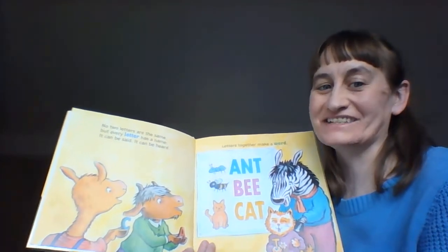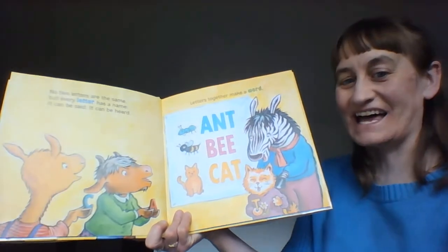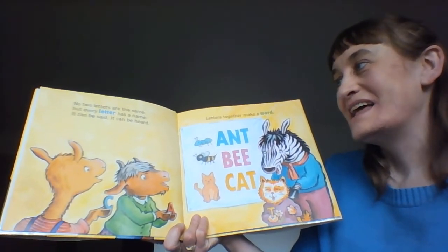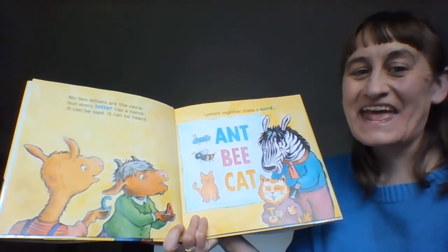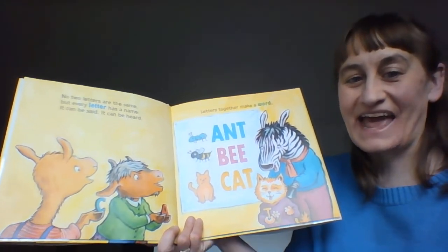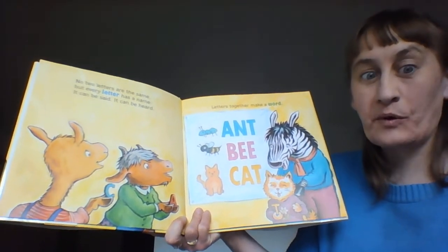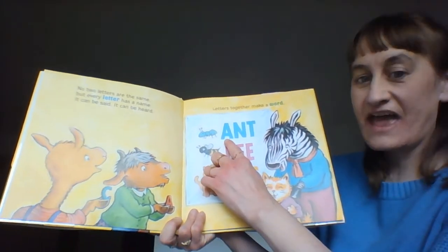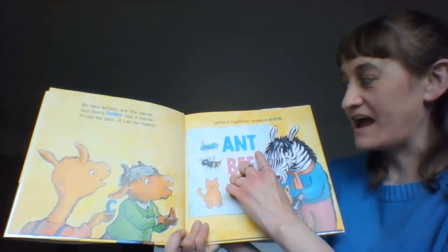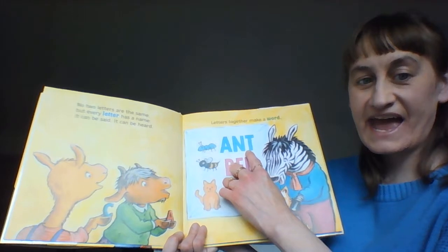No two letters are the same, but every letter has a name. It can be said, it can be heard. Letters together make a word. Let's see what words we have. A, N, T — A, N, T spells ant.